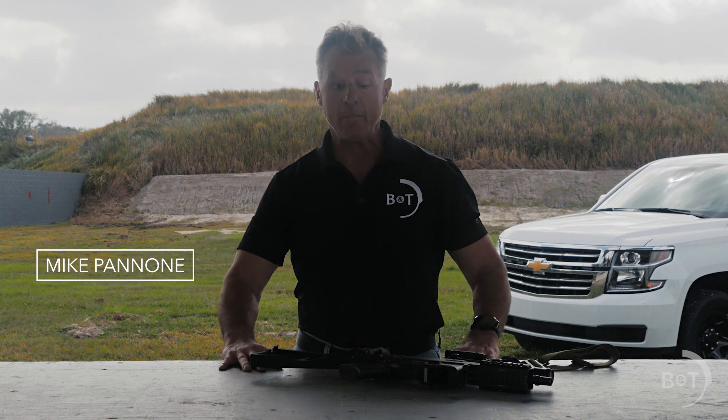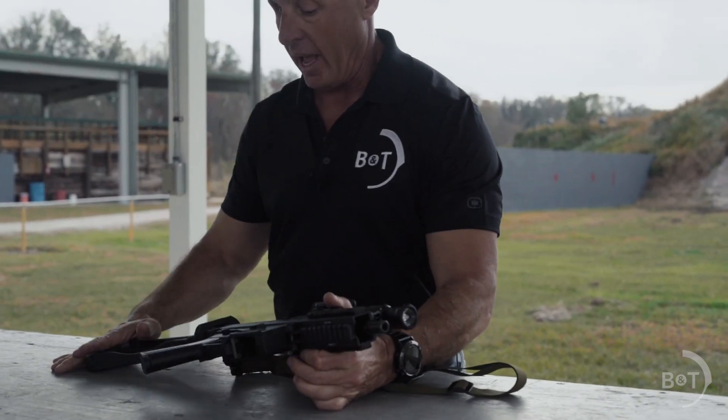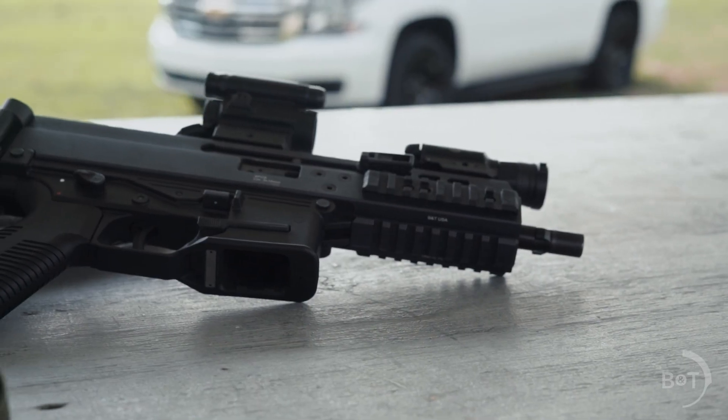This is Mike Pinoen, BNT USA. I want to talk about my own personal home defense gun — why I chose it and how I accessorize it.